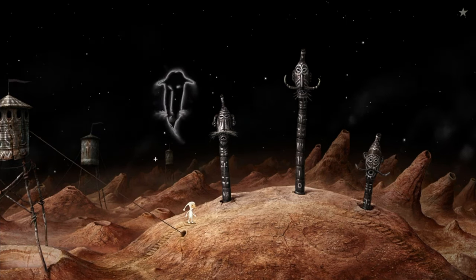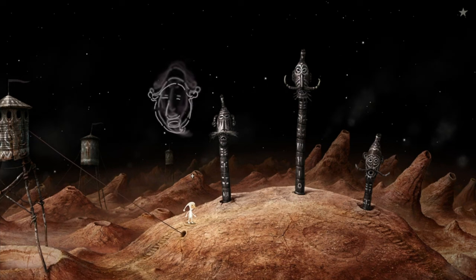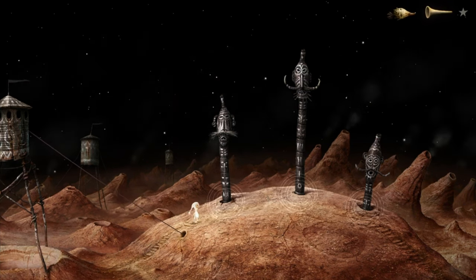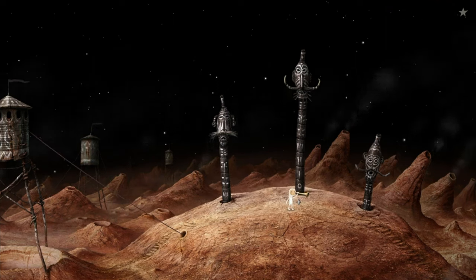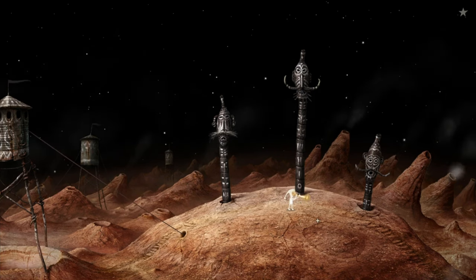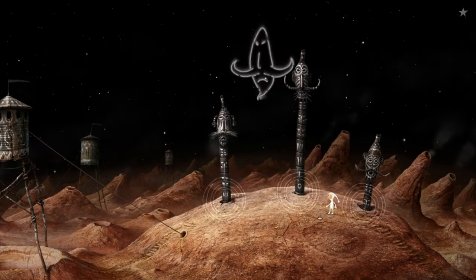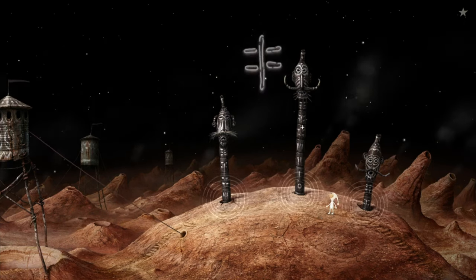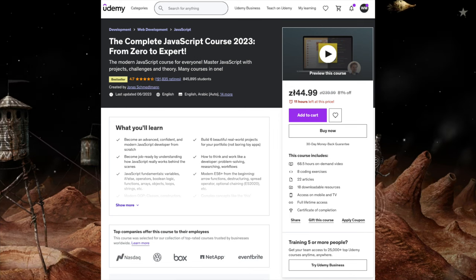Number one: all developers should own a JavaScript course. Almost every developer I have known or worked with in my career knows how to use JavaScript. They may occasionally need to make JavaScript tweaks for non-JavaScript related tasks. No matter if you are using React or Node.js or just doing basic web development and manipulating the DOM, you should know JavaScript. There is one on Udemy called The Complete JavaScript Course from Zero to Expert — my number one recommended JavaScript course.